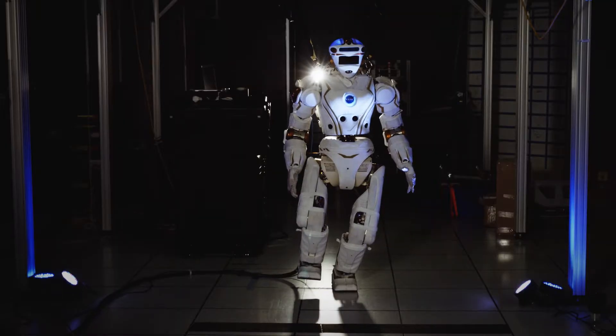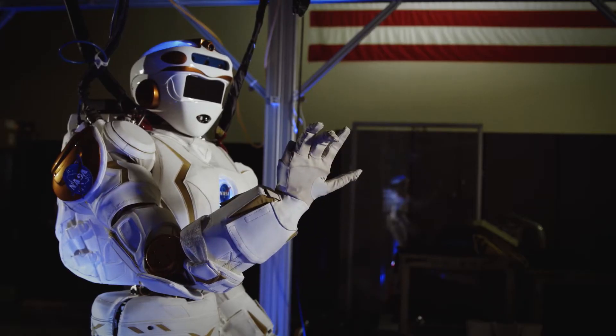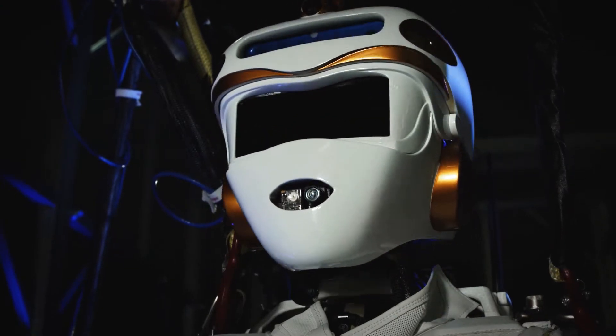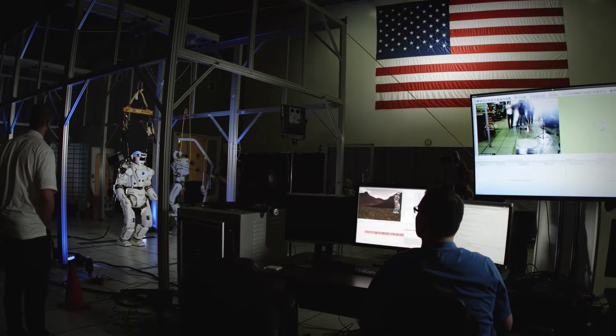We can have teams from all over the country developing autonomy, developing tasks, developing applications and tools that allow the robot to do the types of things we need it to do. It's a wonderful opportunity for NASA to both engage the broader community, but also learn from it.